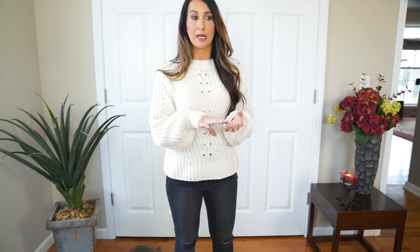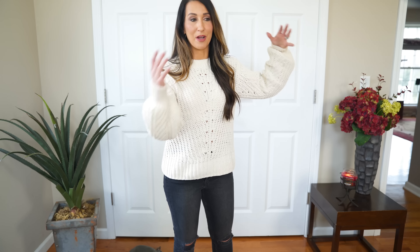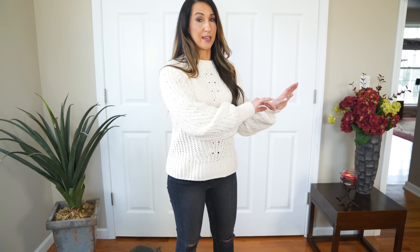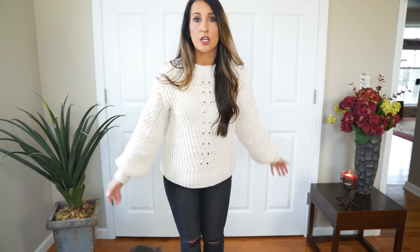Or you could do like I've got on — just like a little bralette. You could leave it kind of open, just give a little something. You don't want to show them all the goods, just a little teaser of what you got going on under there. A little clickbait, if you will — real life clickbait.